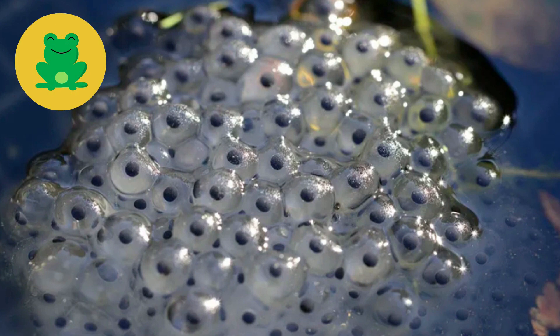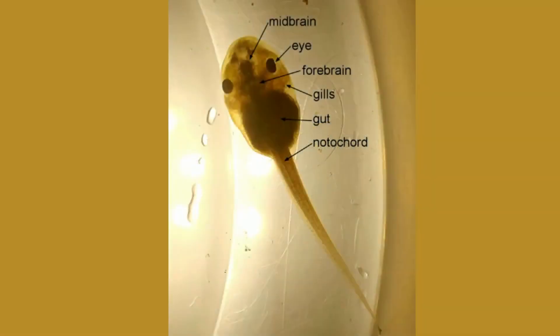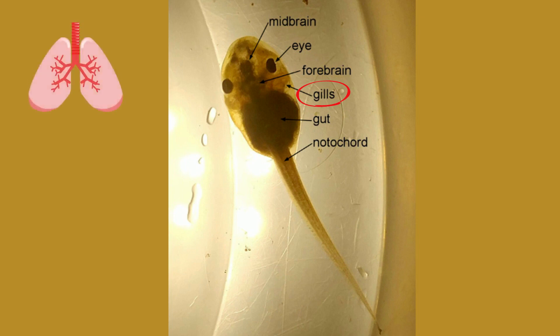Within a few days, the eggs develop into tadpoles. The tadpole, also called a pollywog, is the aquatic larval stage. The larvae of most amphibians have gills that look like fish when they are born. They go through metamorphosis and grow four legs and develop air-breathing lungs when they become adults.